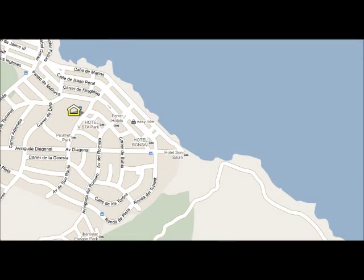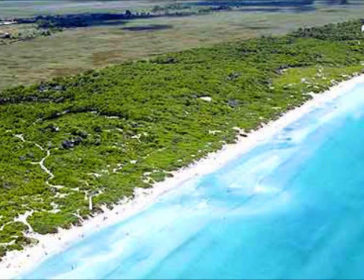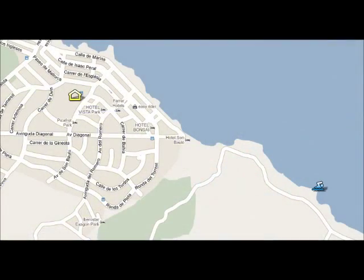The beach is very close to the hotel, only a 5 minute walk. It's a long sandy beach, and we recommend the area of Sombalo. There's an icon on the screen and you can see its situation.